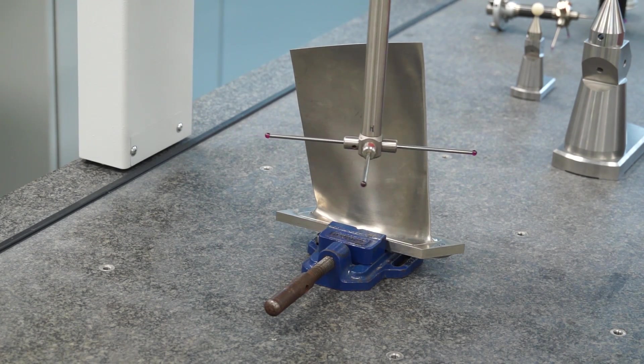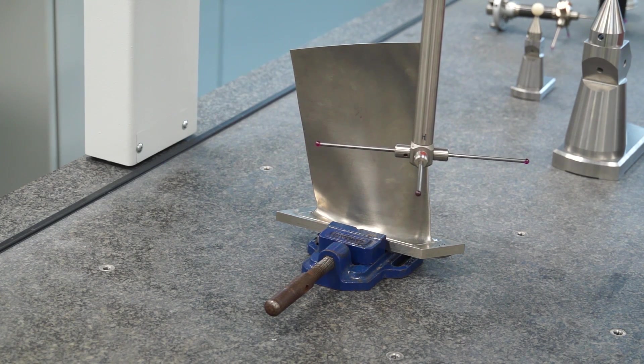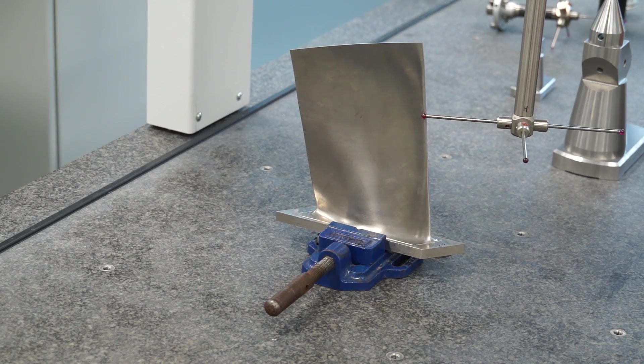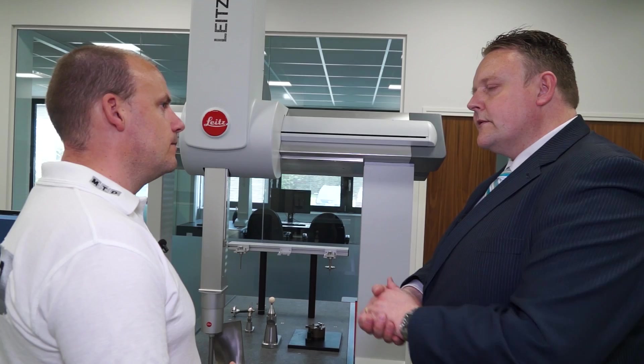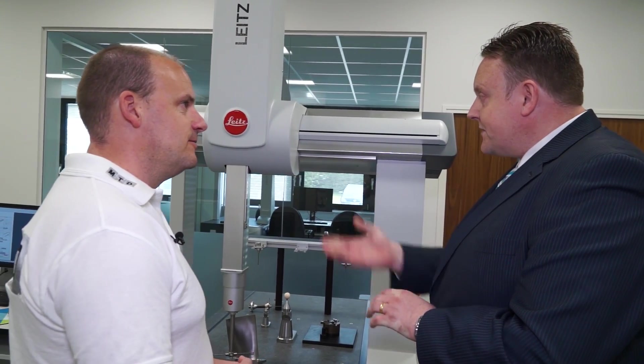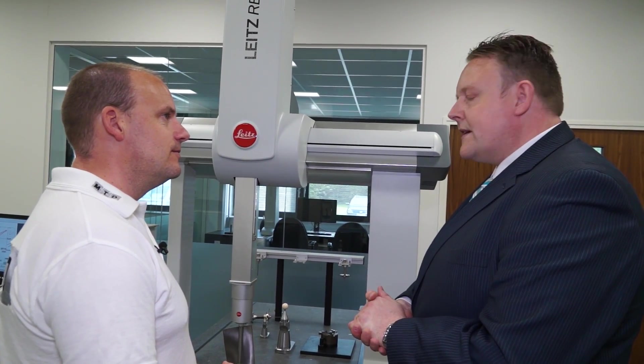I would imagine it's not the sort of machine that you just come and buy — you'll have an application, you'll be driven by a project, and that's how this would fit. Absolutely. The key thing for us first is to understand exactly what the customer's needs are. Let's drill down, understand the tolerances and the accuracy requirements, and then we'll build the machine around that configuration. It certainly looks like a fairly prestigious premium product. It certainly is, and it's a brand that we're very proud to own, and our customers like it too.